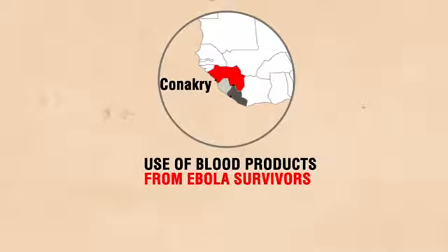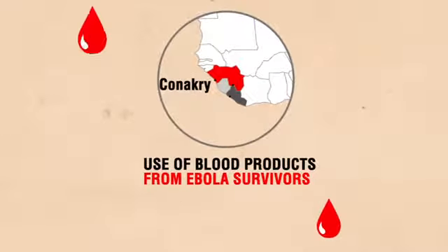The third trial, also in Guinea, is assessing the efficacy of transfusing blood products from Ebola survivors to infected patients. Initial results should be available in February.